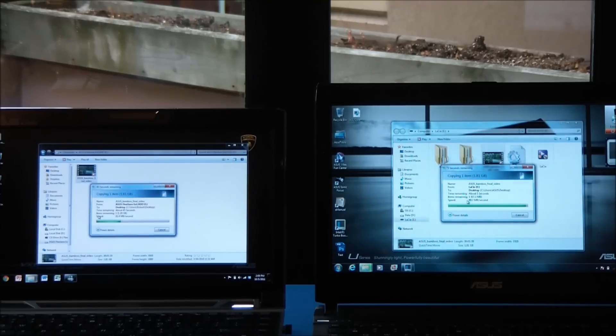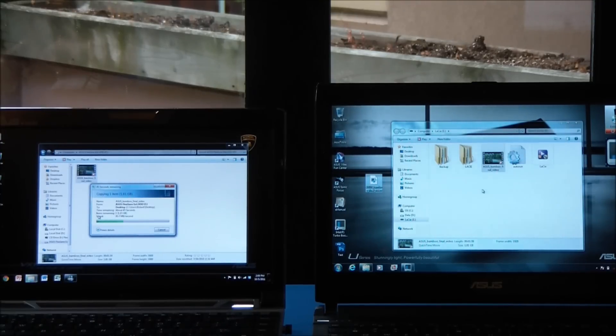So we're already completely finished transferring the USB 3.0 file, and the USB 2.0 is only halfway done and has 30 seconds remaining. So there's quite a significant difference between these.